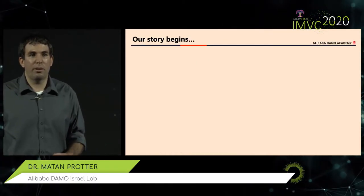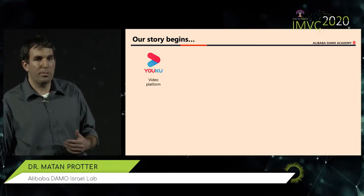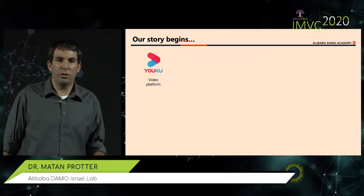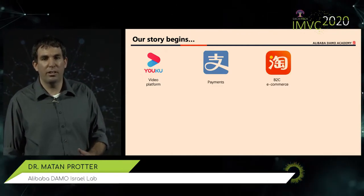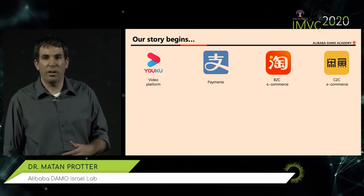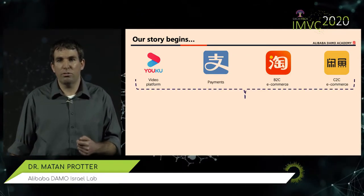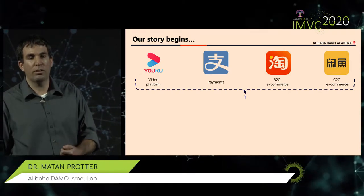Let me start the story by telling you a bit about Alibaba. Alibaba has a lot of branches, but we have multiple consumer applications targeting hundreds of millions of consumers. For example, we have Youku, which is a video platform; Alipay, known for payments but much more than that; Taobao, a business-to-consumer e-commerce platform; Idle Fish, a consumer-to-consumer platform; and many more. All of them serve hundreds of millions of consumers, and we want to make those consumers' lives better using AI and our models.